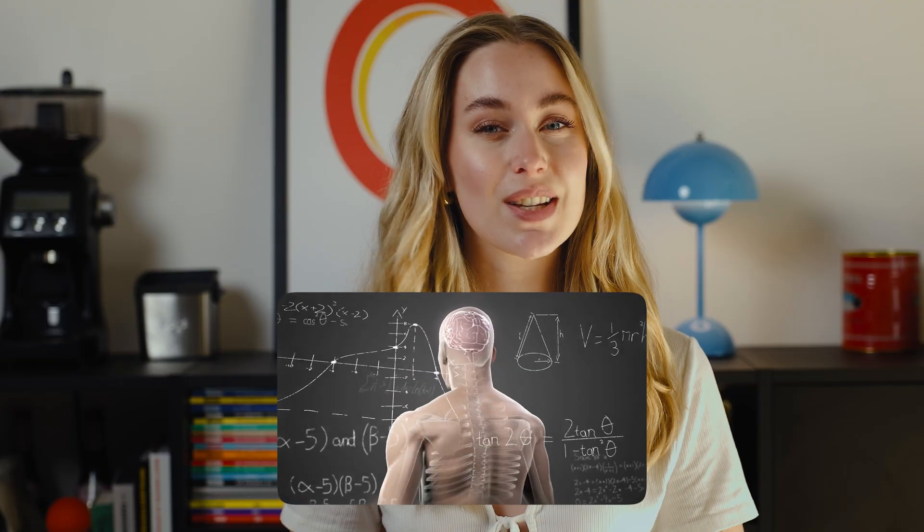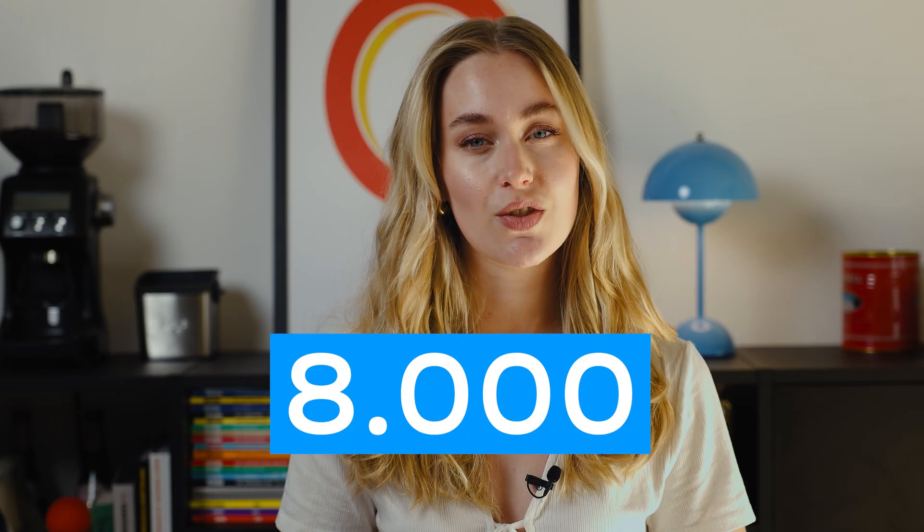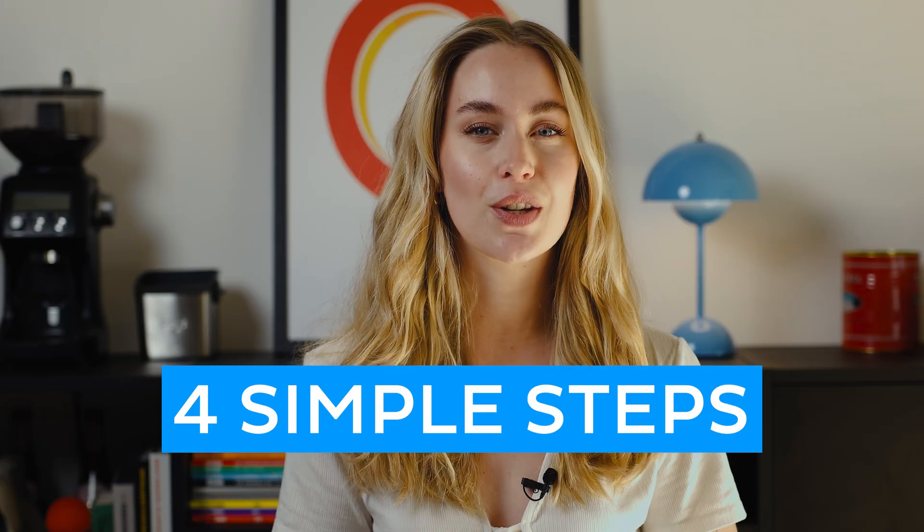Hey everyone! You are studying anatomy and find it tricky to memorize all those complex terms? You feel overwhelmed? Don't worry, you're not alone. Human anatomy is complex and there are around 8,000 anatomical structures to learn. Today I'll show you four simple steps to help you lock them into your brain for good.